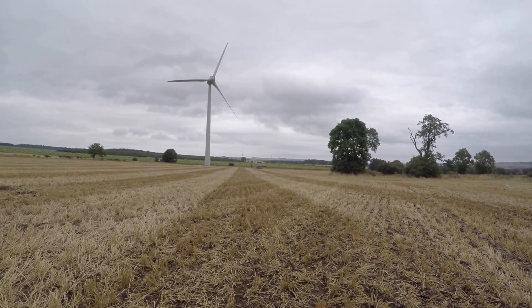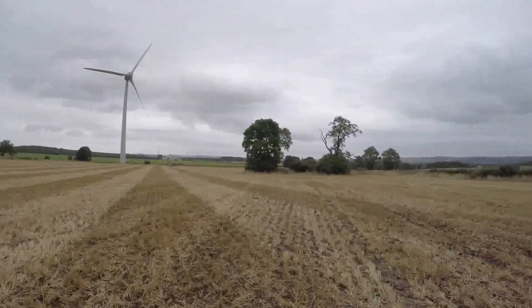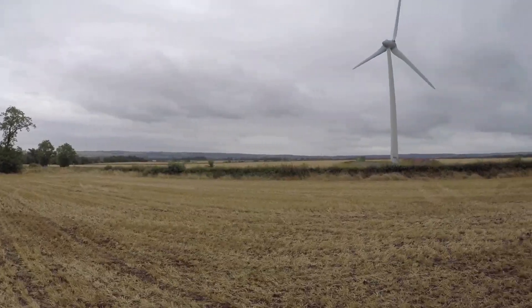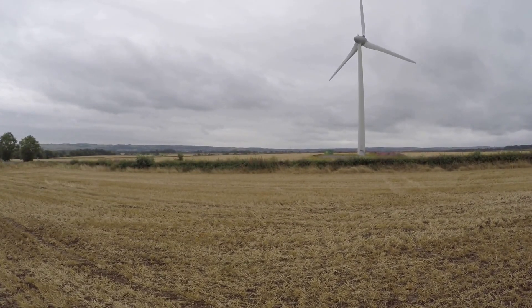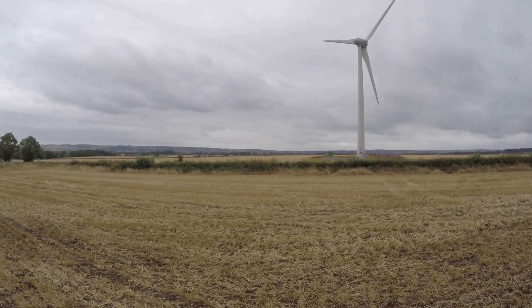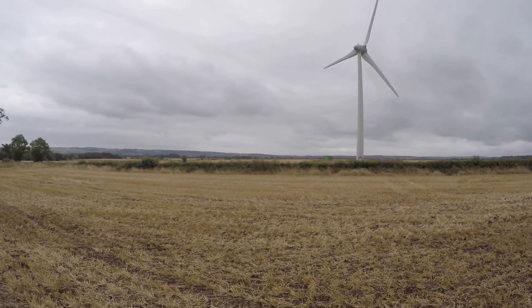It would be nice to see the oilseed rape planted up by tomorrow, the 23rd of August. And if you were on last night, have a look over there just in front of that last tree line — that's last year's Anastasia still waiting to be harvested. It's just about ready, it just needs some fine days.